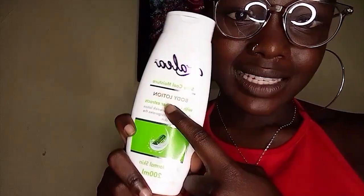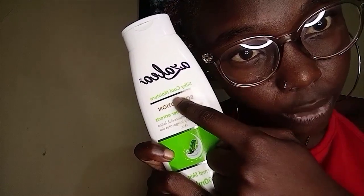Let me apply the sheer butter first. And we're growing, yeah! So onto flavor number two, baby. This is as a layer silky cool moisture body lotion.